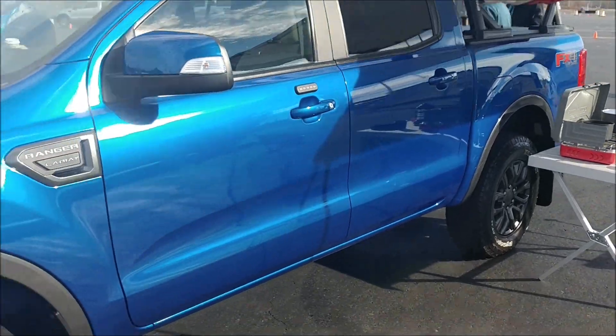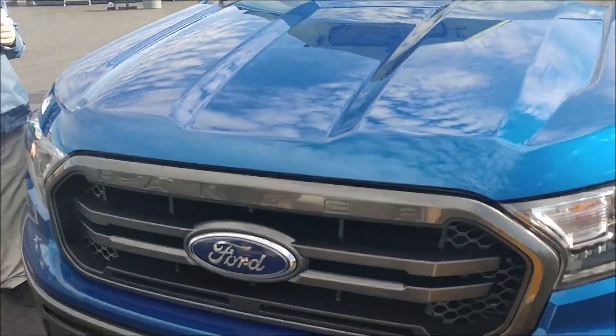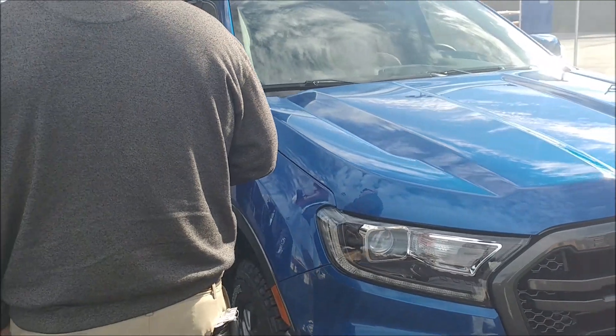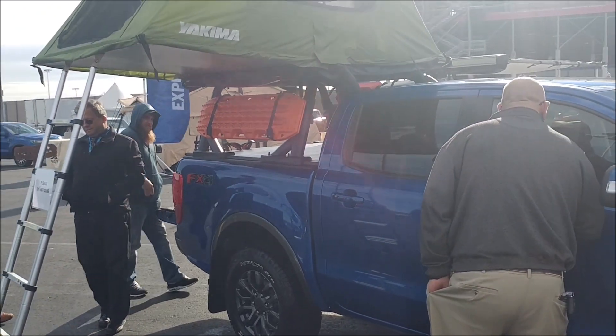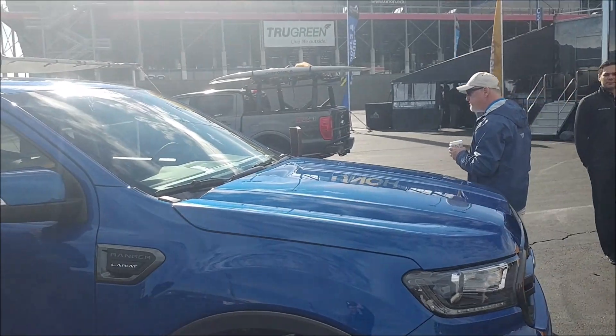I'm going to walk around the truck a little bit, give you a little more of an idea of what we're looking forward to. A lot of guys from all different dealerships here, and they're just loving it as much as we are. I'd like to thank Ford for giving us an opportunity to come out here and look at this vehicle, and Duncan Ford in Blacksburg, Virginia, as well.